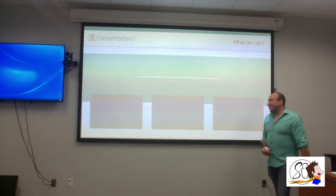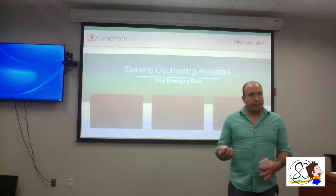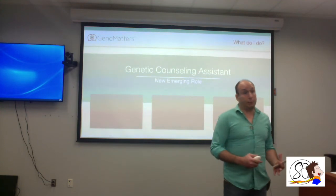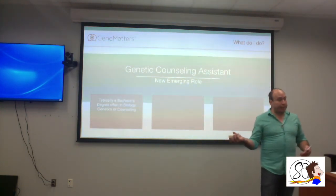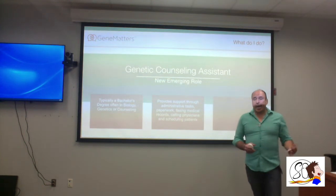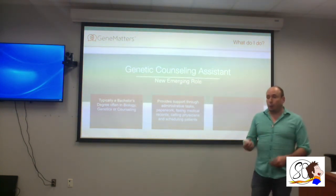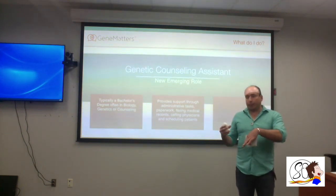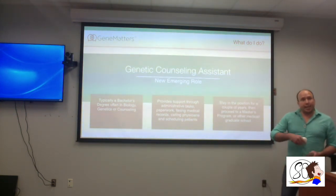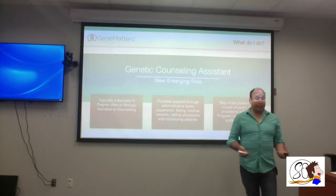The genetic counseling assistant role is a newer position. Genetic counselors found themselves overwhelmed with administrative work, which limited how many patients they could help — that's where I come in. Genetic counselor assistants typically have a degree in biology, genetics, or counseling. I handle paperwork, administration, reports, scheduling, and phone calls, which relieves that burden from genetic counselors so they can provide more services to more people.